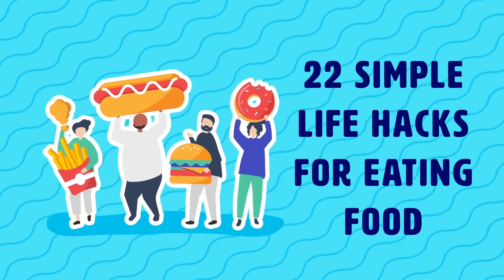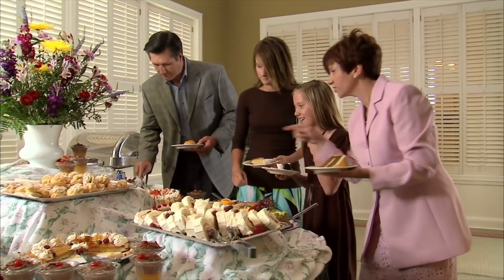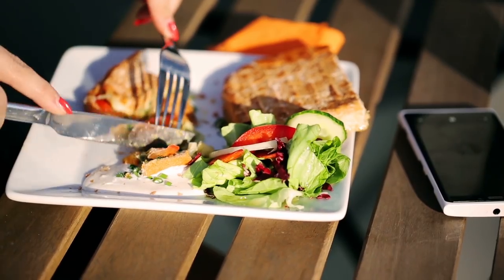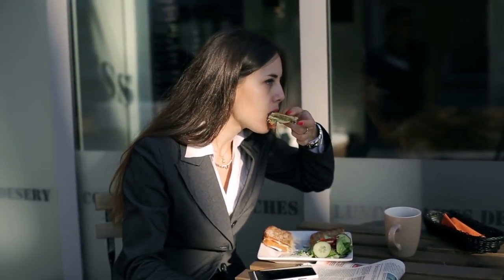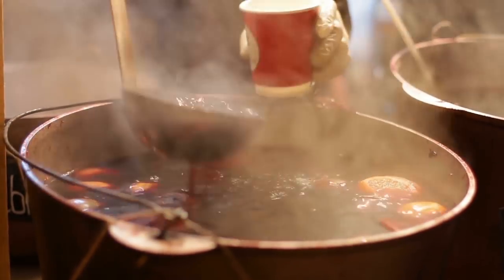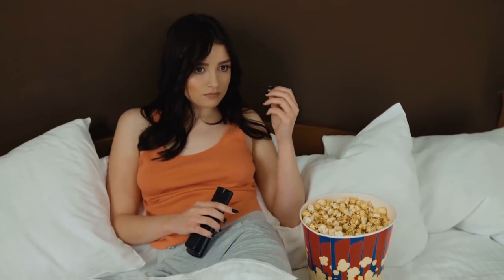22 simple life hacks for eating food. Food is one of those things that makes life so much more bearable — it's not just a source of nourishment. We don't just eat out of hunger; we also eat out of boredom, anxiety, when we're too hot or too cold, when we watch TV, and whenever we come across something delicious. But is there any way to make eating food even better? Keep watching and we'll show you how.